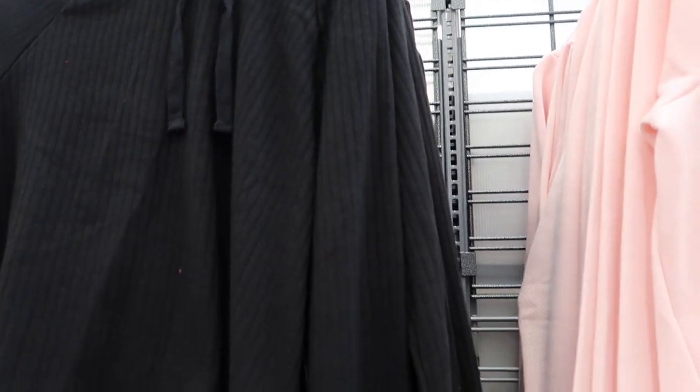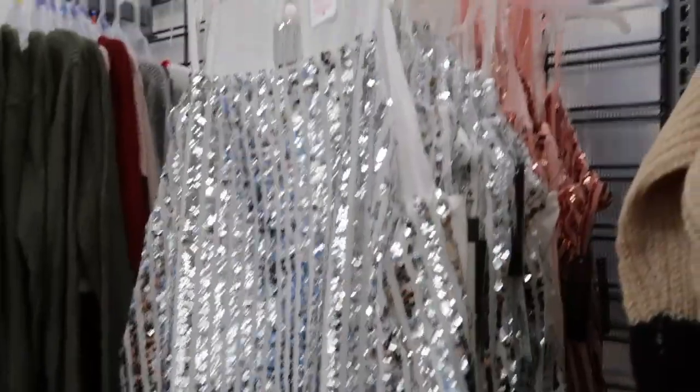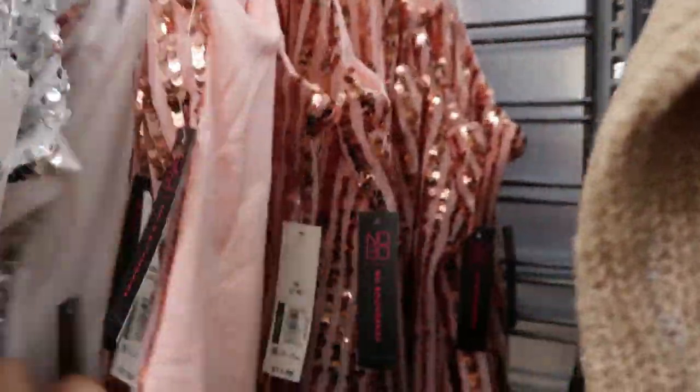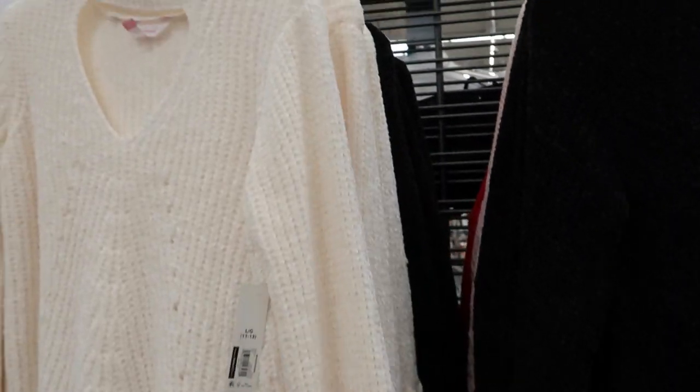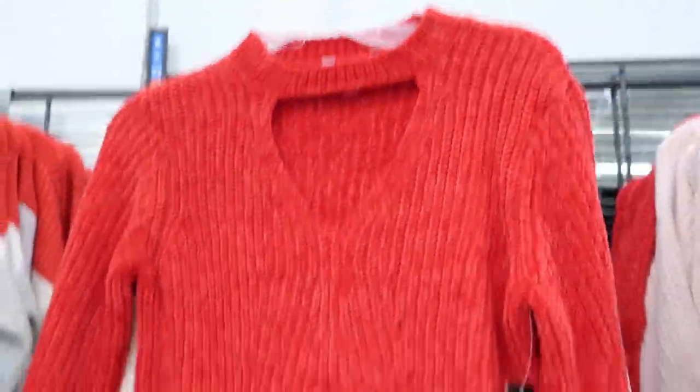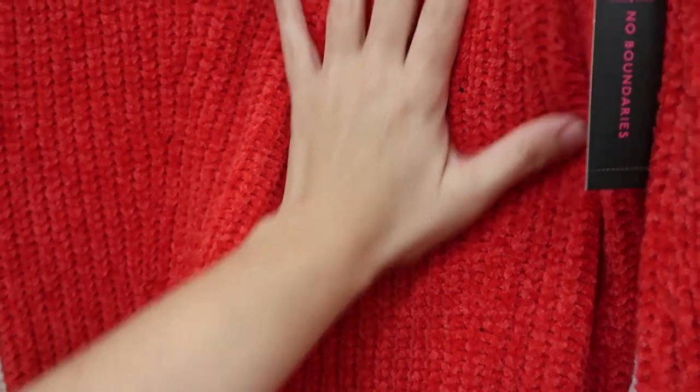No Boundaries also has some fun little tanks with sequins and bling — these are $11.96 and they go up to 2X. They have silver and pink. This with a pair of black pants or red for the holiday is really cute. There's also another style in chenille — really stretchy and super soft, these are $14.96. They have it in ivory, black, pink, and red. I love that little cutout detail. For $15 this is such a good buy, especially for the holiday — really soft and nice quality.